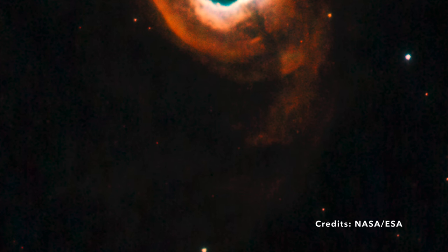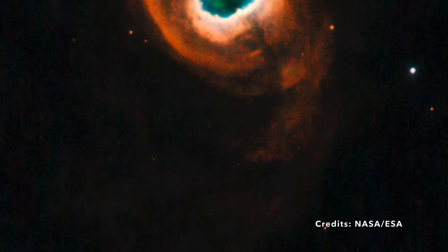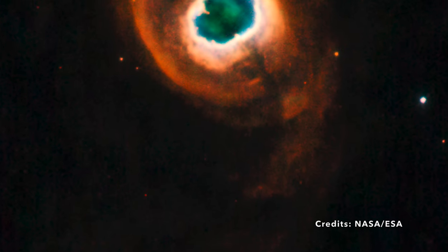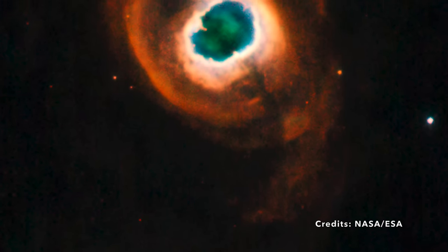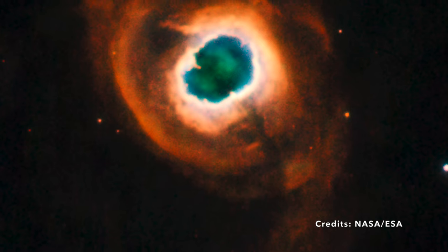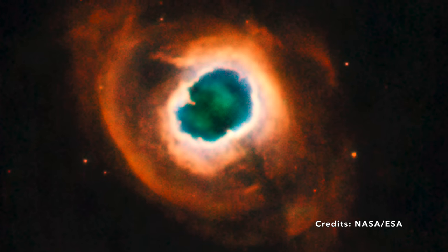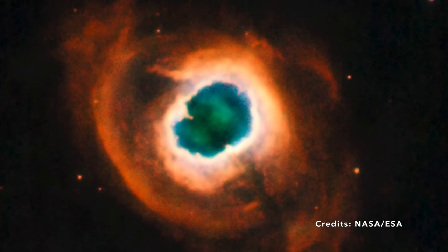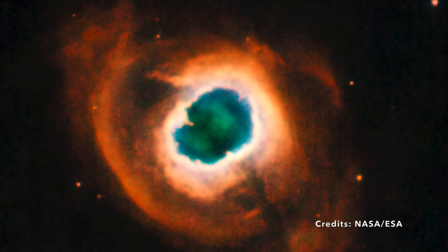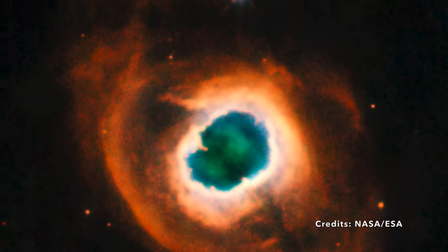Imagine a red giant star, a mammoth entity nearing the end of its illuminating journey. During the twilight of its life, this star undergoes a dramatic transformation, casting away its outer layers. This material then drifts into the interstellar realm. The heart of the star, still ablaze, emits ultraviolet radiation which interacts with these expelled layers — and voila, they begin to radiate with light, giving us the mesmerizing vision of a planetary nebula. K4-55 stands out in this family of nebulae, not just because of its captivating appearance, but due to its unique structure.